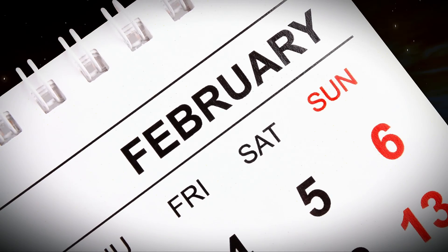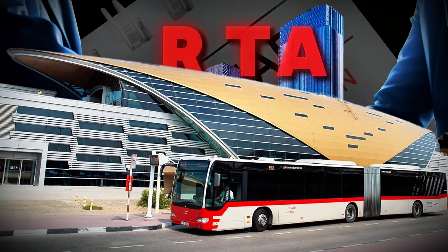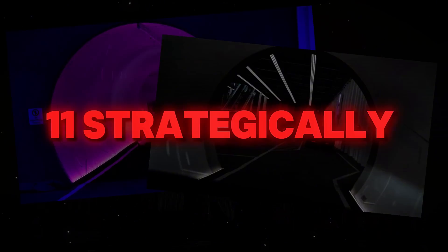Announced in February 2025 through a groundbreaking partnership between Dubai's Roads and Transport Authority and Elon Musk's The Boring Company, this futuristic transit system will link 11 strategically placed stations.